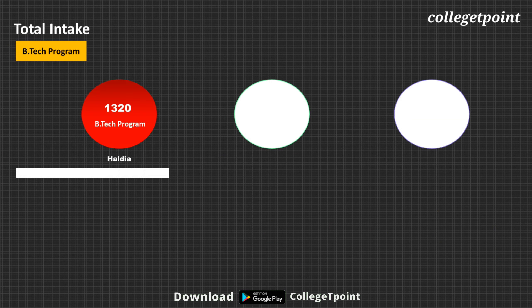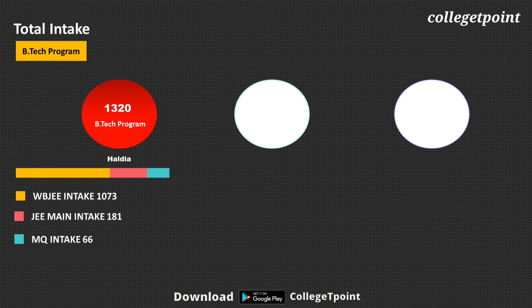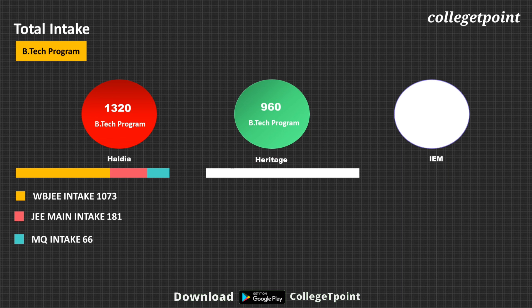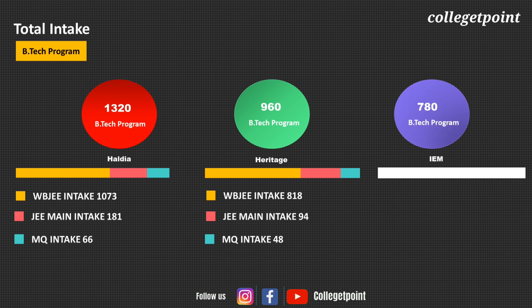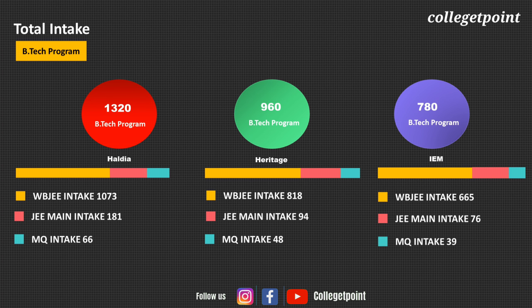Haldia intake: 1,320 B.Tech seats, of which 1,073 seats are through WBJEE exam, 181 seats through JEE Main exam, and 66 seats through management quota. Heritage intake: 960 B.Tech seats, of which 881 through WBJEE, 48 through JEE Main rank, and 39 through management quota. IEM Kolkata intake: 780 B.Tech seats, of which 665 through WBJEE, 76 through JEE Main rank, and 39 through management quota.